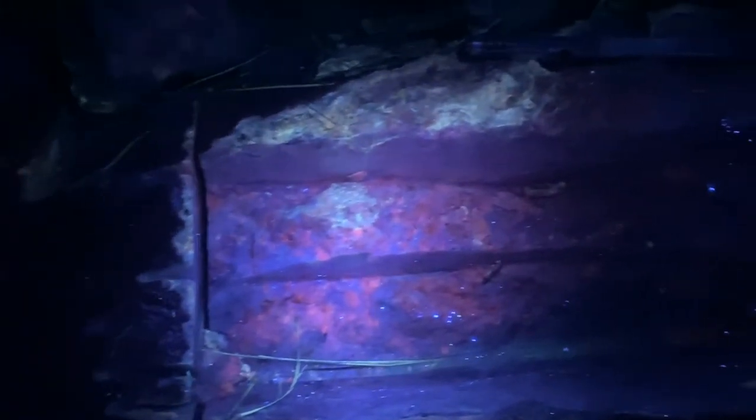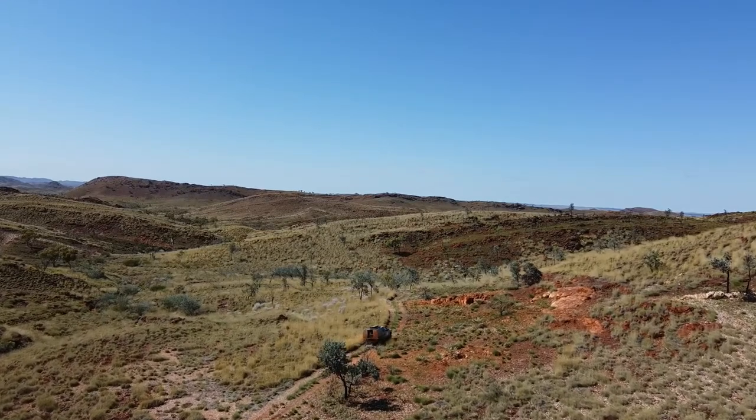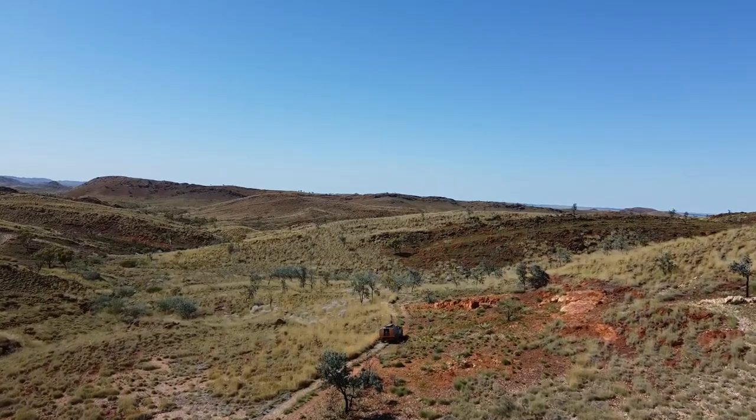The next step for Infinity is to send a sample of this lithium-rich pegmatite to a geochemical laboratory for analysis, to determine the real percentage of lithium metal in the rock. The Tambora lithium project is just part of Infinity Mining's 697 square kilometer Pilbara portfolio.